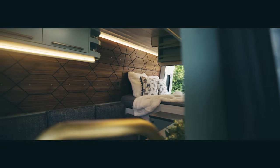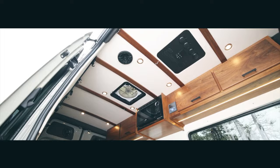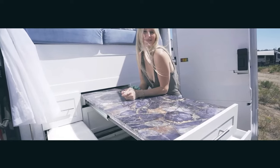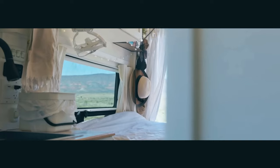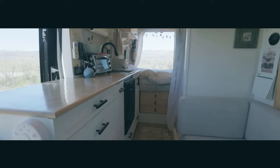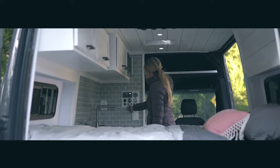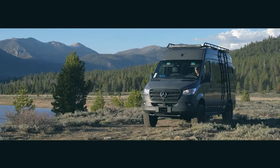Buckle up and get ready to feast your eyes on the ultimate van life dreams. We're diving into the top-tier van builds that will make you want to ditch your house keys — from a chic Ford Transit to a swanky Mercedes Sprinter and a fully off-grid marvel. Stick around to see the smartest shower setup in the van life universe. You won't want to miss these jaw-dropping transformations.